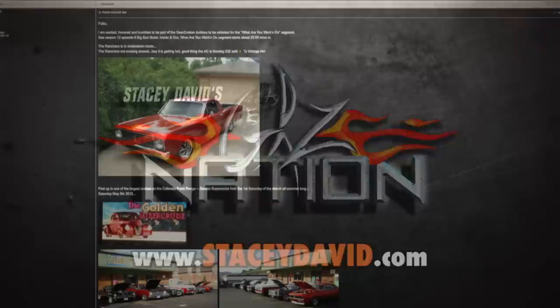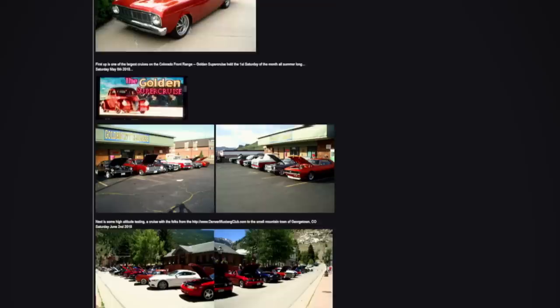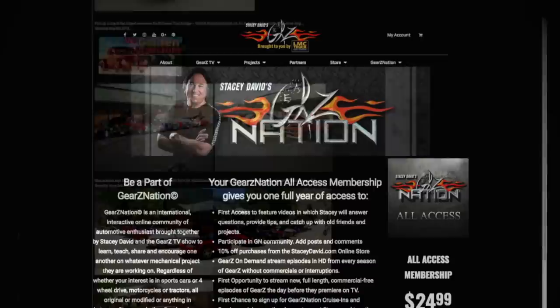If you've got a cool project and would like to show millions of other gearheads what you're working on, you need to join Gears Nation. This is a free, interactive, online community of auto enthusiasts that will allow you to learn from, share with, and encourage others, and at the same time show off your project. There are also premium memberships available for access to special merchandise and the entire Gears catalog. If you're into mechanical things, you're welcome on Gears Nation — and who knows, you might even see your project on TV.